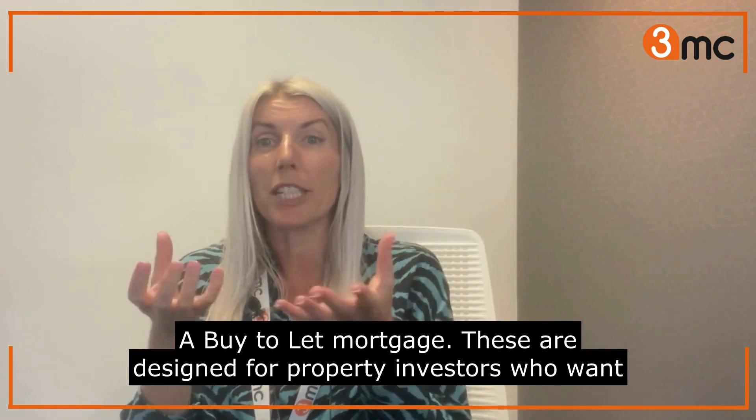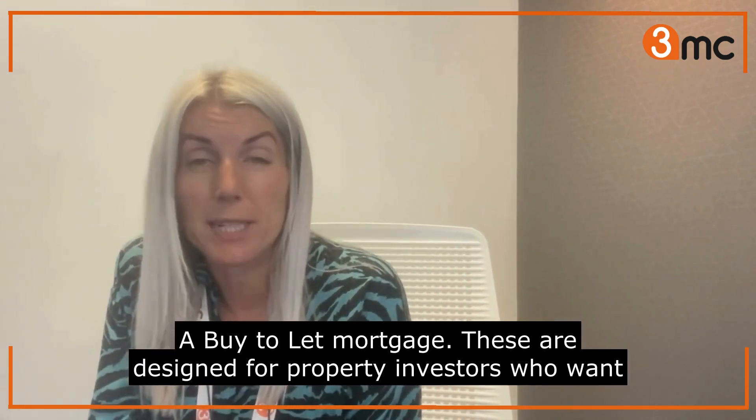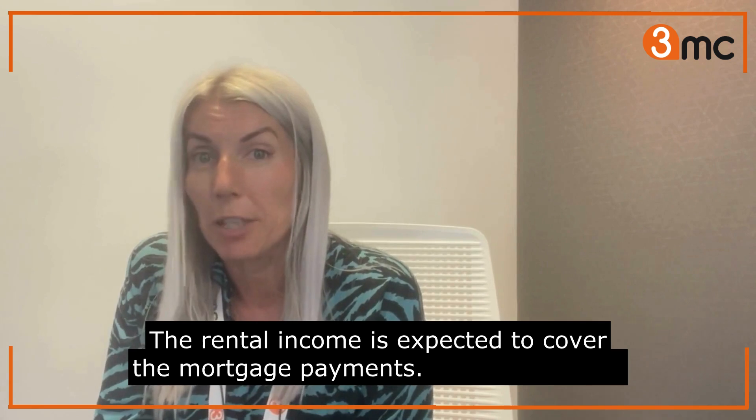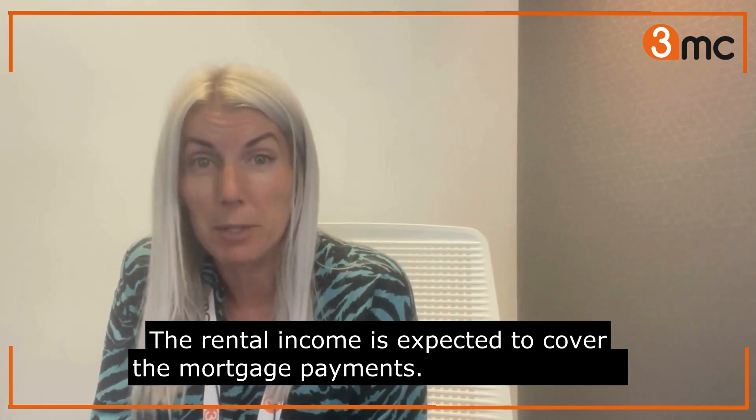A buy-to-let mortgage. These are designed for property investors who want to buy residential properties to rent out. The rental income is expected to cover the mortgage payments.